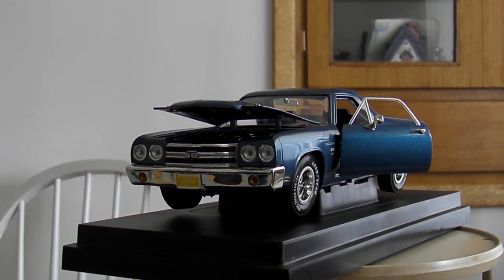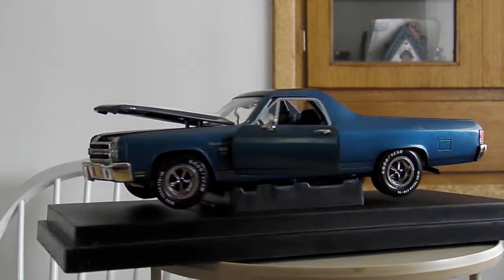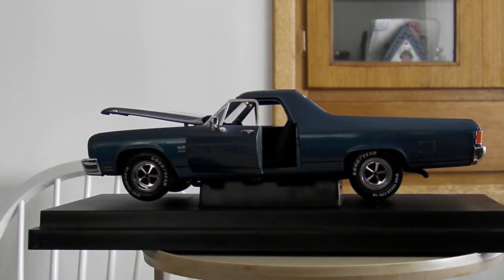This is my 1970 El Camino. It's got a 454, 1/18th scale. Just got it last weekend at the toy store.